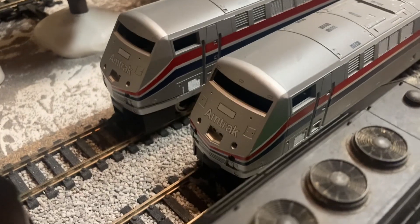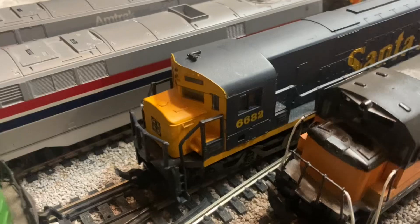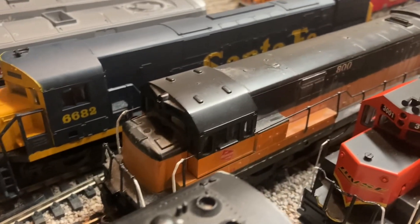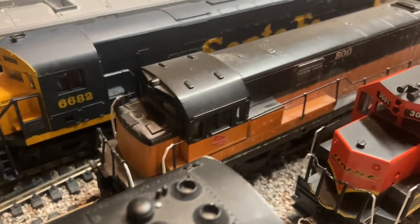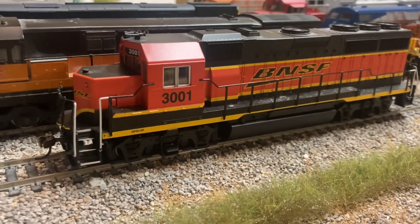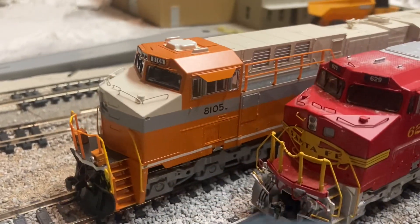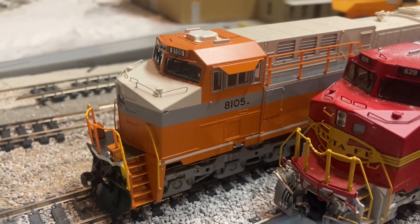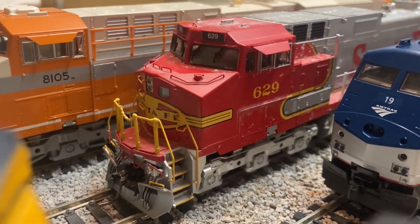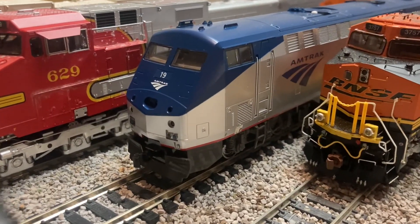Two Athearn Amtrak P42s — one is powered, the other is a dummy unit. A Model Power Santa Fe Alco C628, a Bachmann Milwaukee Road U30C, a Bachmann BNSF GP40 which came in the Rail Chief Ready to Run set, a Bachmann Norfolk Southern 8105, the Interstate Heritage Unit — my first and only MTH HO item — the Santa Fe Dash 9 which I weathered a bit, and a Kato Amtrak P42.